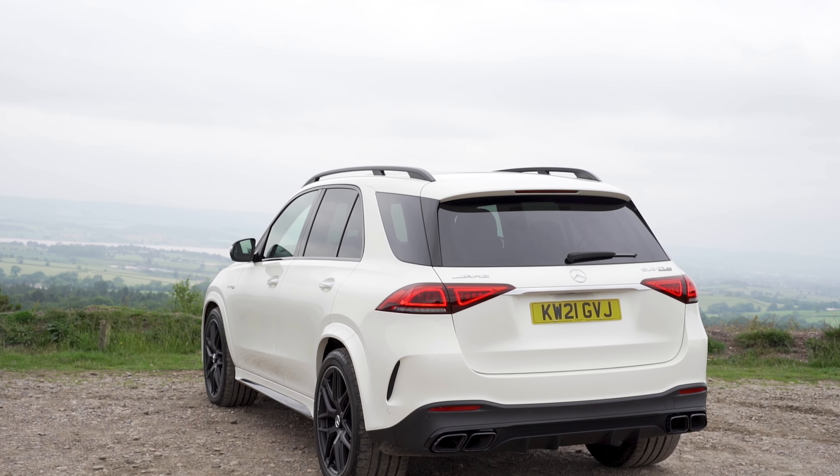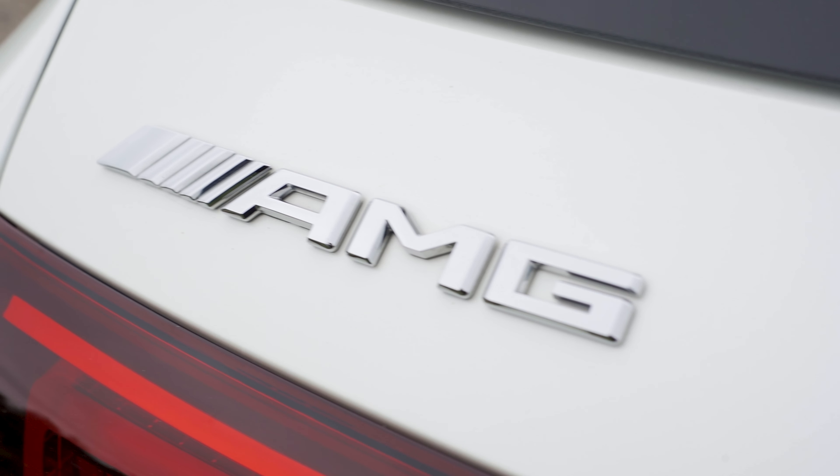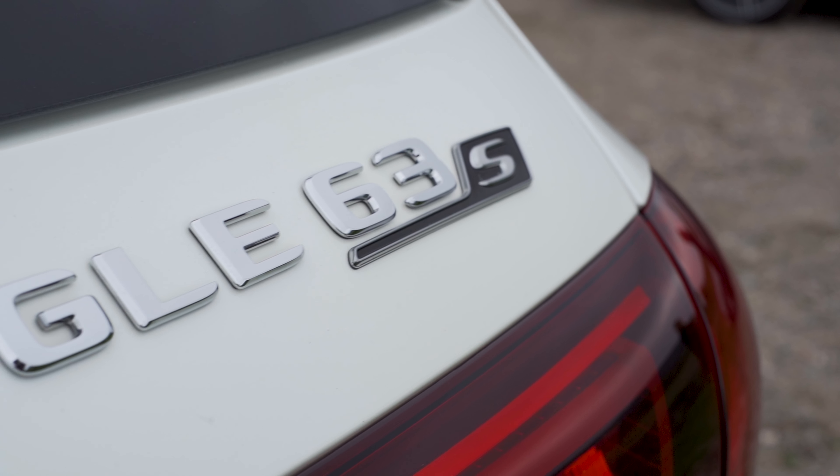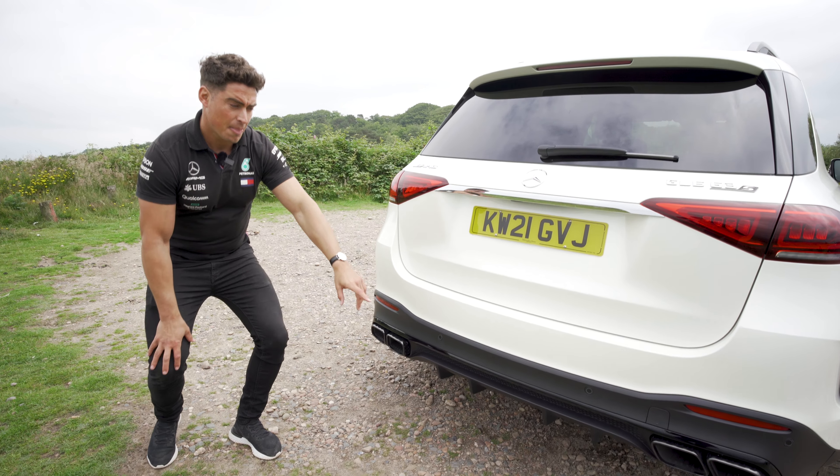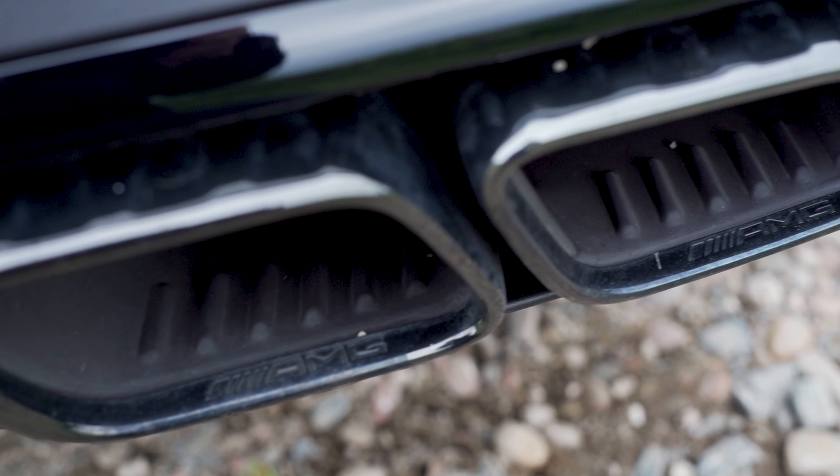The aggressive styling continues on the rear with the model-specific AMG and GLE 63 badging. We also have the sharp angular LED lights and the typical AMG quad exhaust.